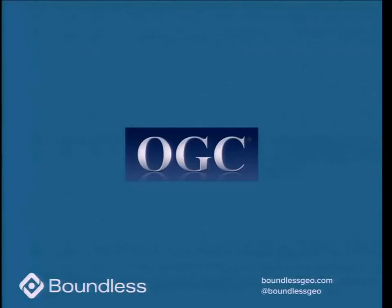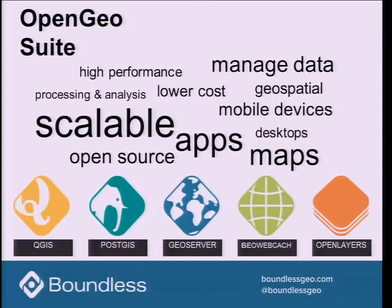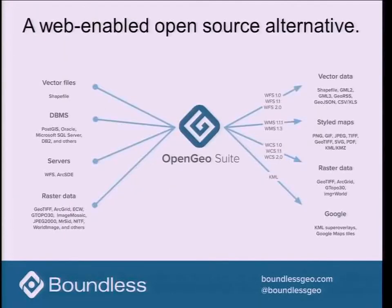A little background: if you know anything about the web services world, which is where we're coming from, you know about the Open Geospatial Consortium, and the standards that the OGC has been working on and promulgating for years are really what made the world that we live in possible. We've created a product called Open Geo Suite, which is a scalable way to create maps and apps and serve OGC services through the web. We support a whole open source stack from geospatial data through the application server to developing user interfaces with OpenLayers and now a desktop tool with QGIS.